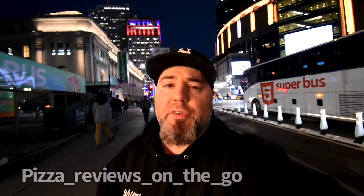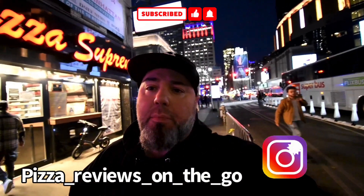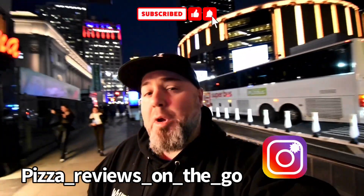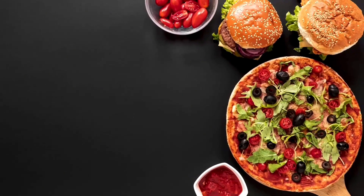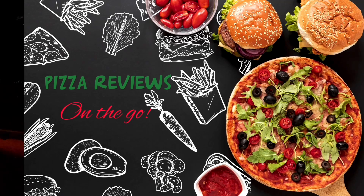What's up pizza holics! I'm over here in Chelsea — behind me is Madison Square Garden — and I'm over here at Pizza Suprema. What do we got? Ten bucks, two slices. Yep, you're paying for Madison Square Garden, that's what you're paying for.